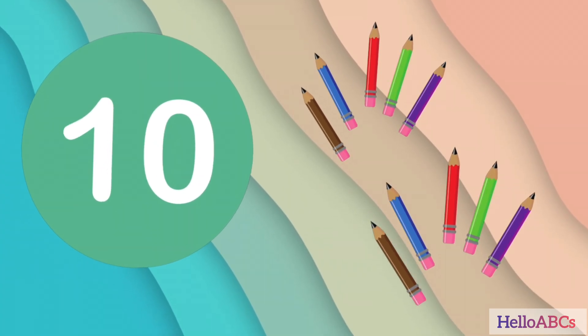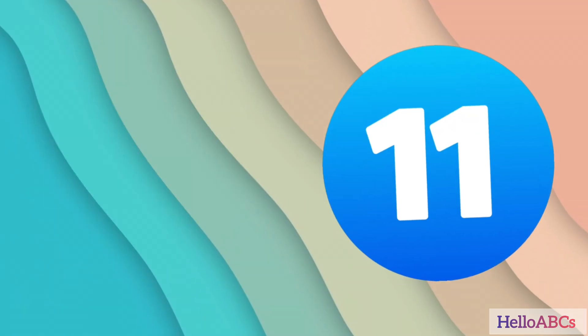Now, let's keep going. We have 10 and we add more.